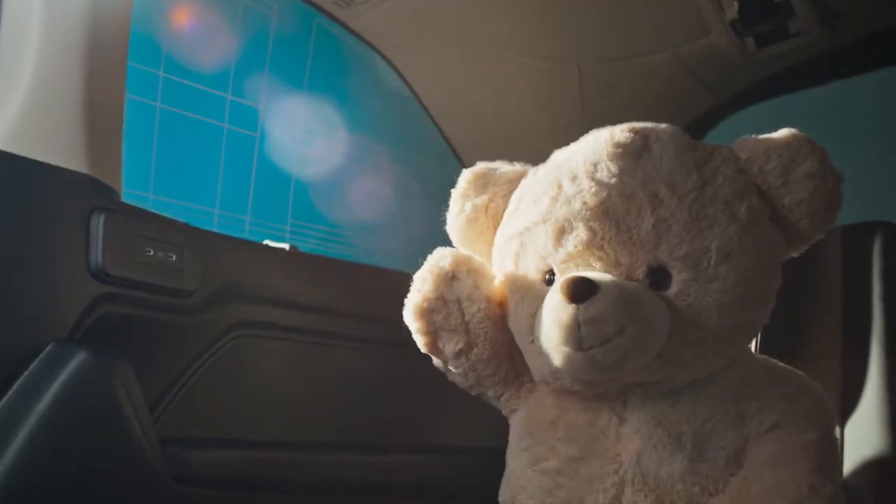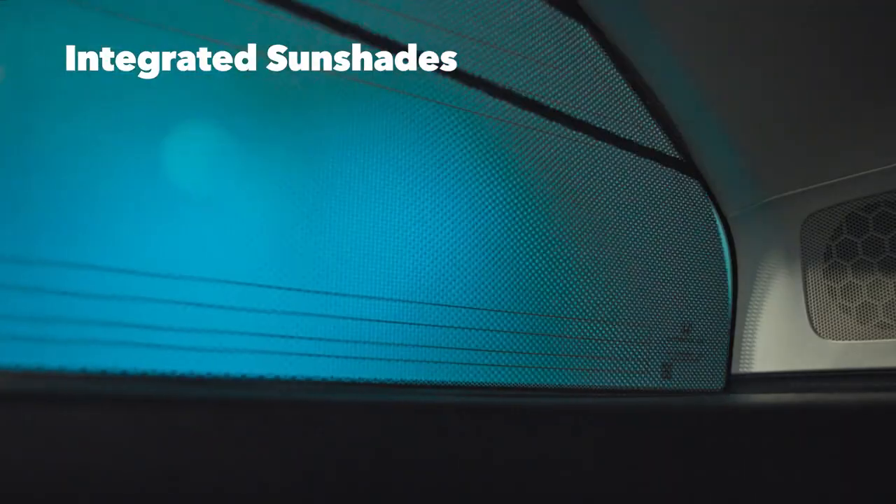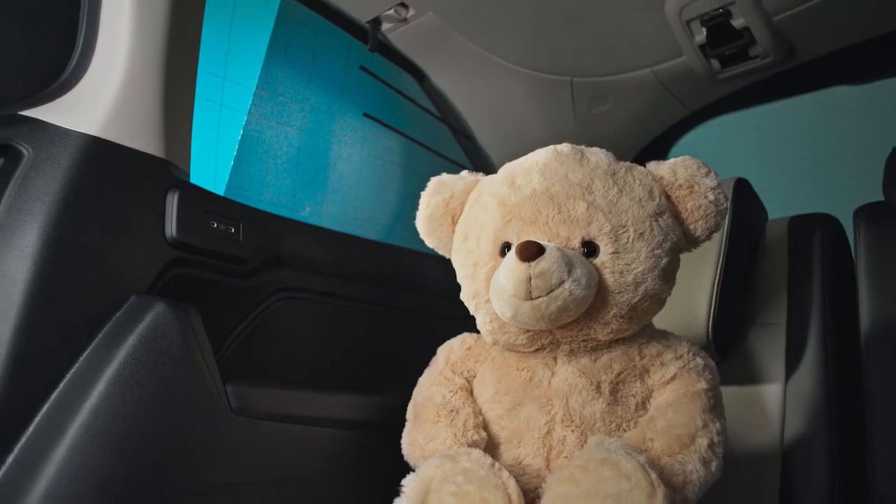Say goodbye to glare with the second and available third row sunshades. Keep your passengers cool and comfortable without disrupting their view. I'll just have to work on my tent elsewhere.